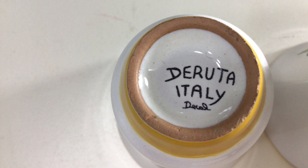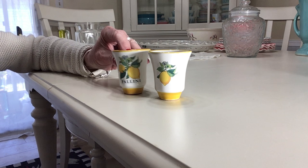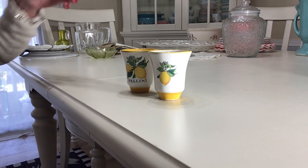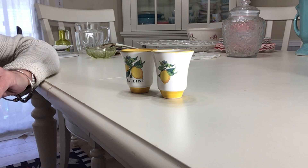These are ceramic limoncello shot glasses or cups. They're two and a half inches and hold an ounce. They were made in Deruta, Italy — the name on them is Pallini, which is a limoncello brand. These were part of a gift set. The gift set came with one bottle of limoncello, which is one of my favorite liqueurs of all time.